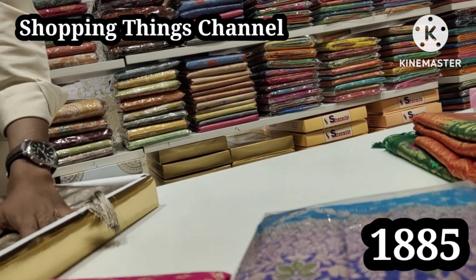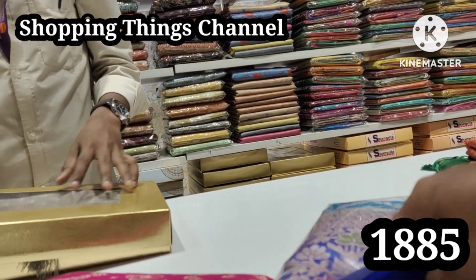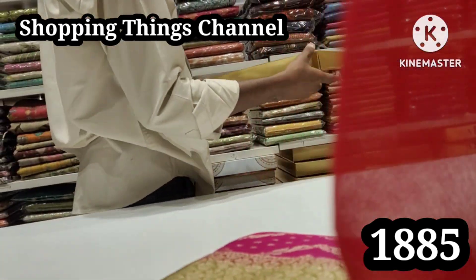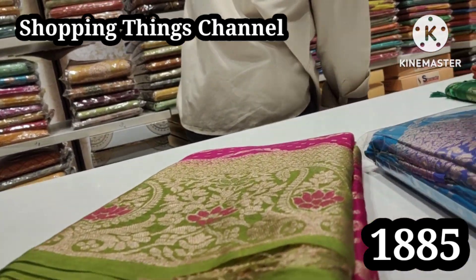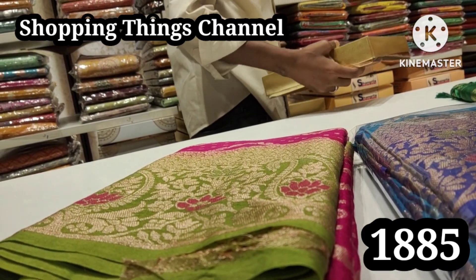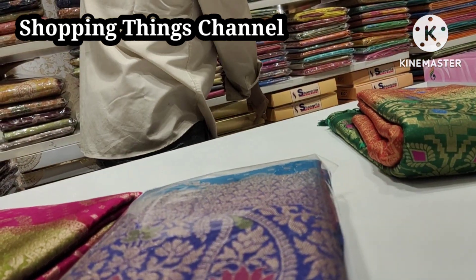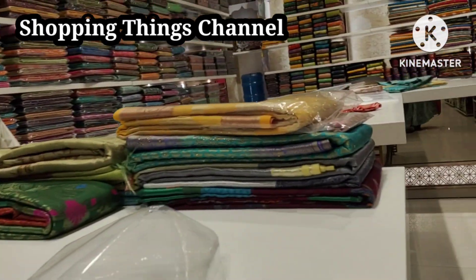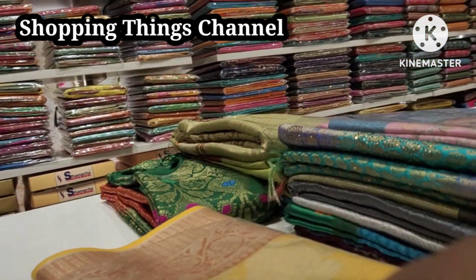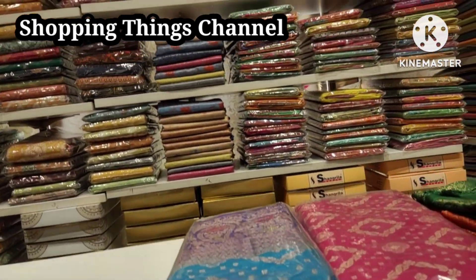This is the 1885 rupees Banaras collection with many combinations available here in 5 to 6 colors. If you look at the pink and green combination, the light blue and dark blue combination — next, there are different types of Banaras collections.